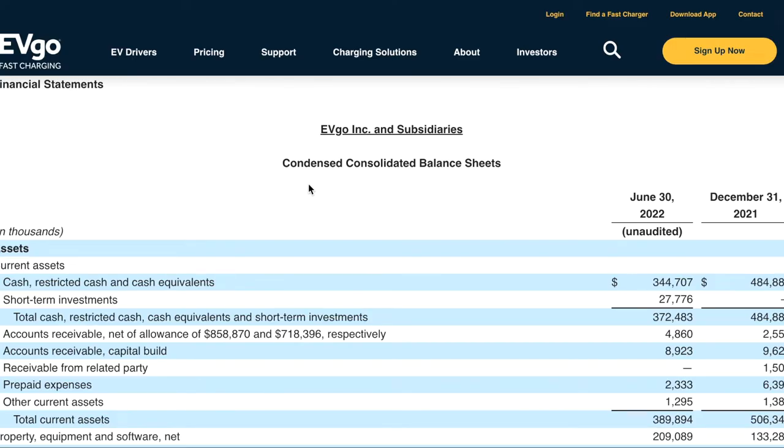When you look at EVgo, you're gonna see a similar thing — very high growth, higher and higher losses, and their cash balance going down. They had almost half a billion dollars in cash and this is quickly dwindling.